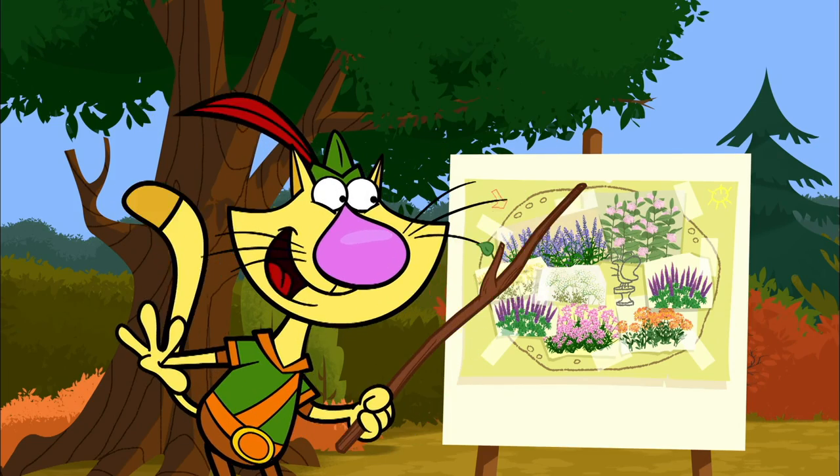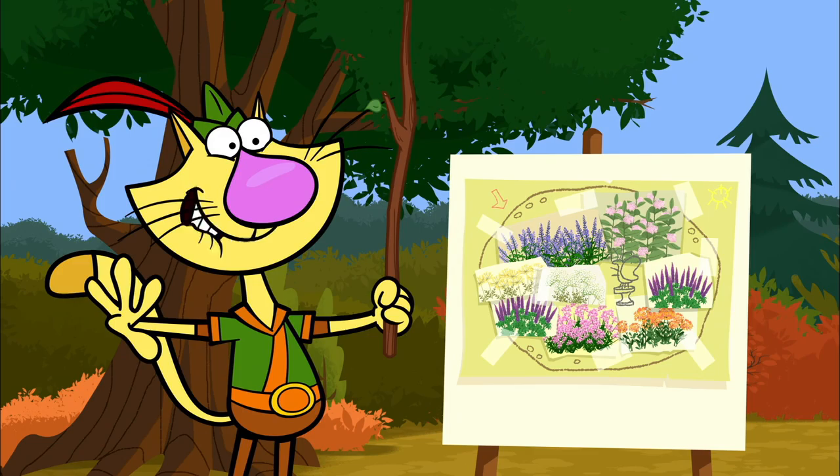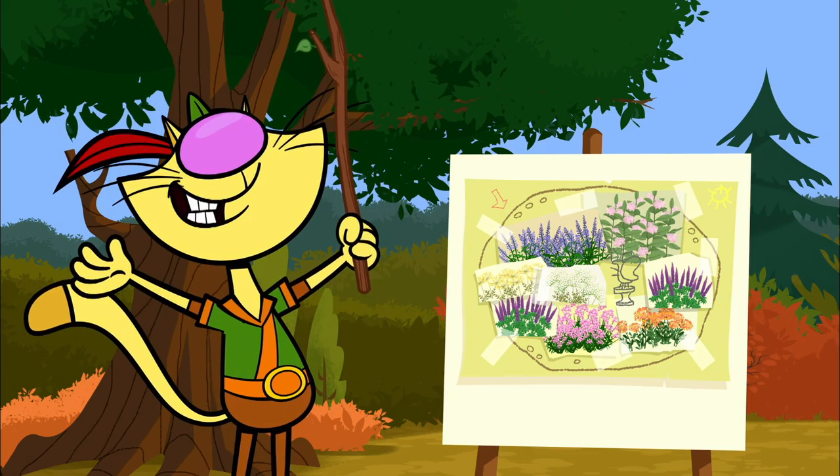And we'll put rocks in the garden, because butterflies love to land on them and bask in the sun.